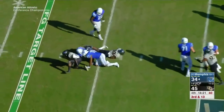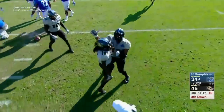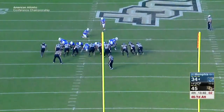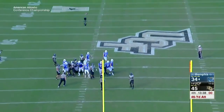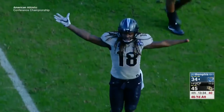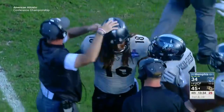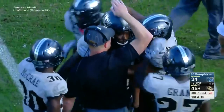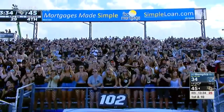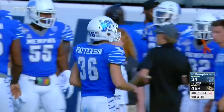Here we are in the fourth quarter, 45 to 34. Ferguson sacked by Shaquem Griffin — an eight-yard loss. The senior getting the crowd going. UCF had all the momentum. 46-yard field goal for the Tigers to chip away at the deficit, but they missed it. Patterson's long on the year was 42 yards, so you wondered whether he would be a factor if it came down to a field goal.